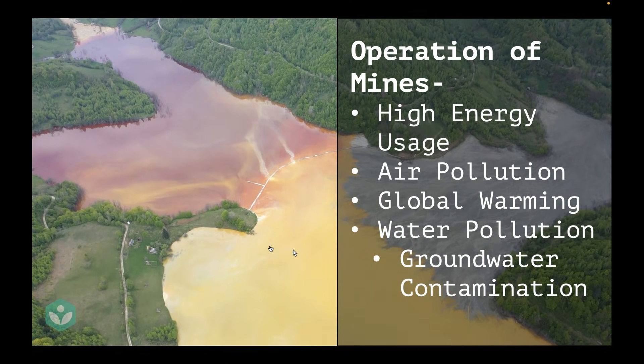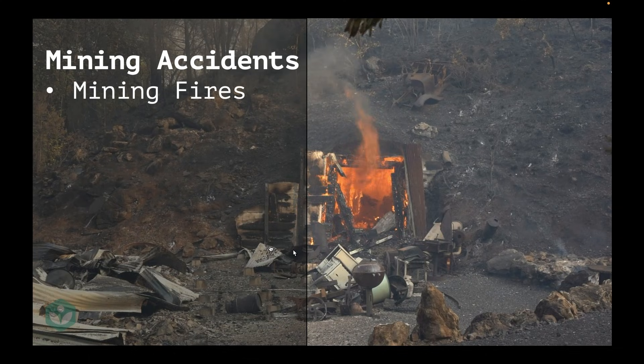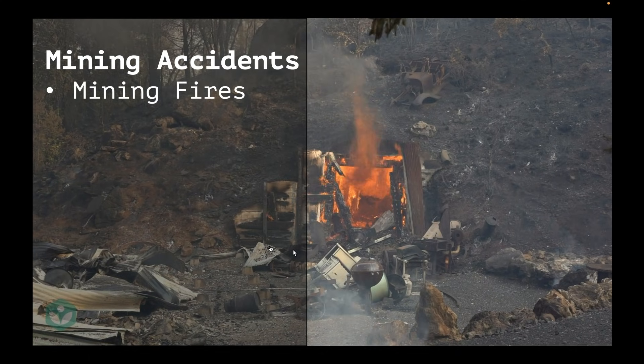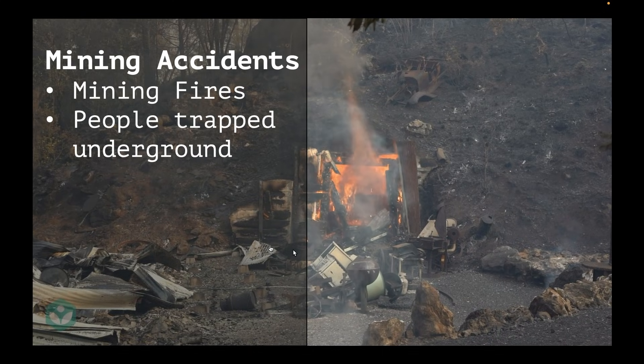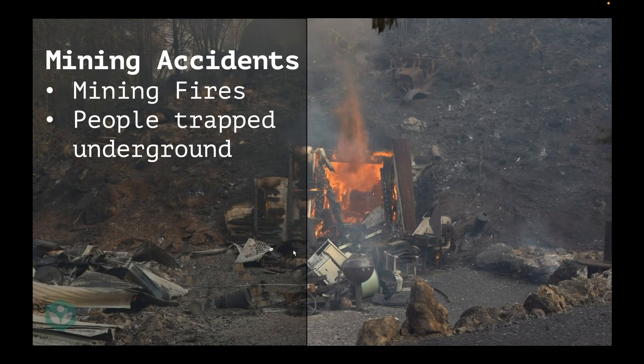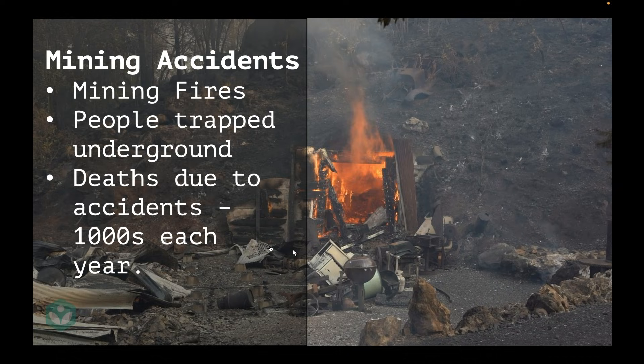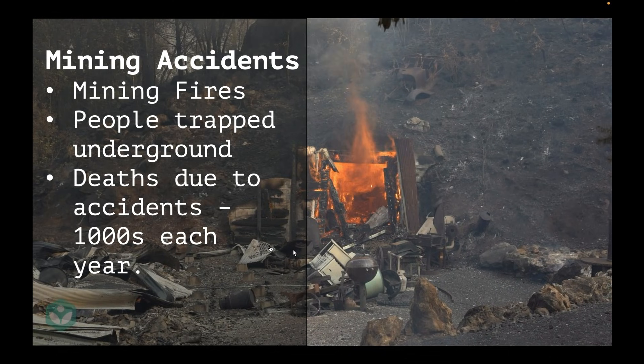So we saw how the construction and operation of mines is damaging to the environment. Now let's discuss another very important aspect: mining accidents. It's very common for fires to develop in mines. Sometimes tunnels get blocked and people get trapped underground. All of this causes a lot of lives to be lost — thousands of deaths occur around the globe each year. And sometimes it doesn't even come to the spotlight, because when a worker dies, they're simply replaced by another worker and things just move on without making the news.